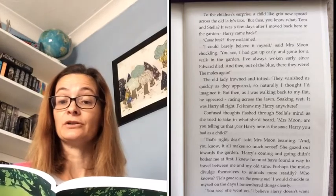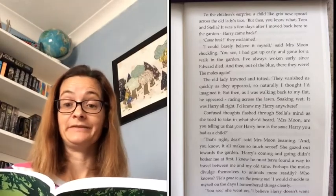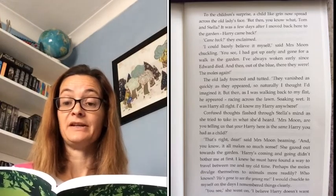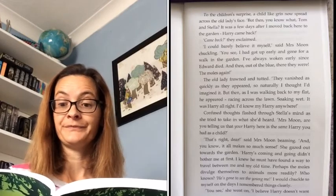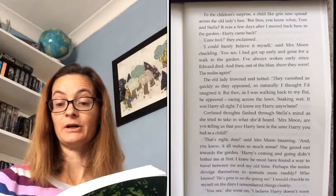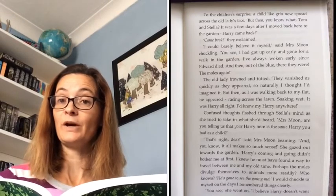'You see, I had got up early and gone for a walk in the garden. I've always woken early since Edward died. And then out of the blue, there they were — the moles again.' The old lady frowned and tutted. 'They vanished as quickly as they appeared, so naturally I thought I'd imagined it. But then, as I was walking back to my flat, he appeared racing across the lawn, soaking wet. It was Harry all right. I'd know my Harry anywhere.' Confused thoughts flashed through Stella's mind as she tried to take in what she'd heard. 'Mrs Moon, are you telling us that your Harry here is the same Harry you had as a child?'